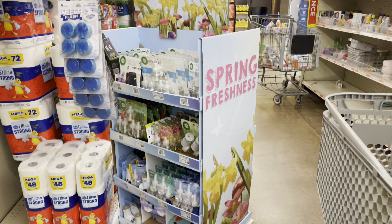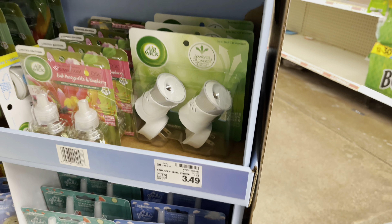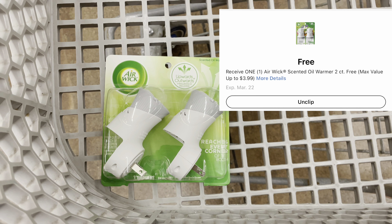I'm going to start by grabbing a freebie. I've been looking for these forever and they ended up moving them to this little end cap. I'm going to grab the Airwick warmer twin pack priced $3.49. I have a free digital coupon — I'll clip that and when I enter my phone number it'll come off completely free.